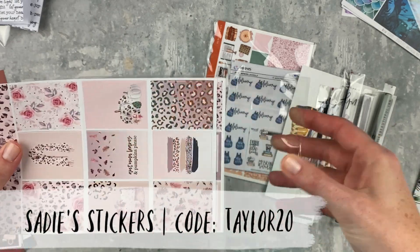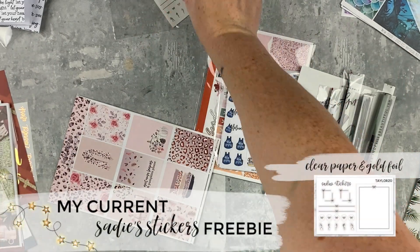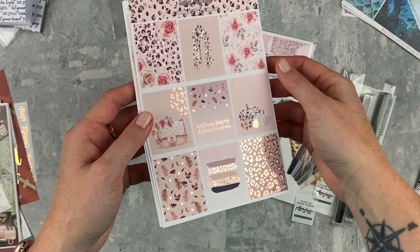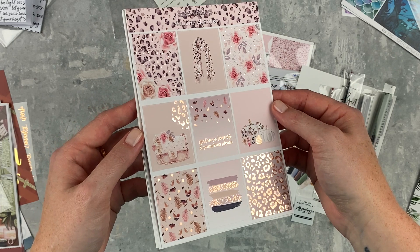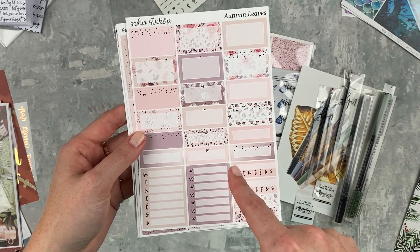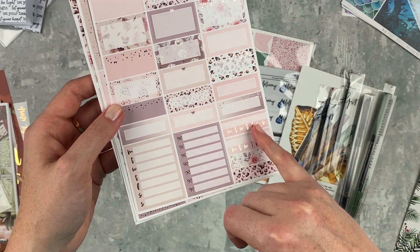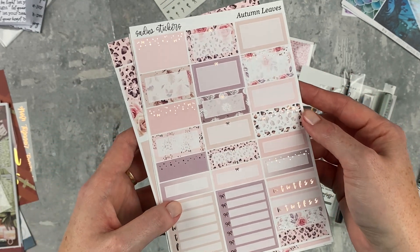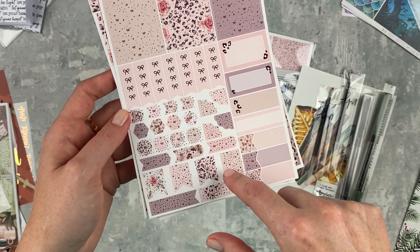Next we've got Sadie's Stickers. This kit is called 'Autumn Leaves' and it's got a kind of leopard thing going on which I think is really fun. Here's my current freebie in gold. The first page has paint strokes — so cute — and a box in the middle that says 'Autumn Leaves and Pumpkins Please.' Then there's a bunch of functional things in the redesigned kit format, which is excellent. You have a full box checklist, foiled habit trackers — that was something missing in the old version. She also put little details and different things in some of the boxes.